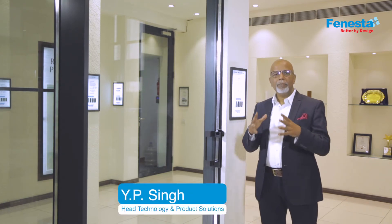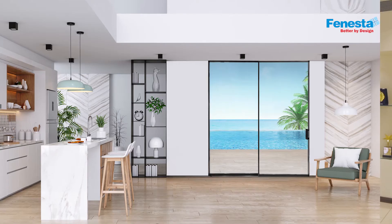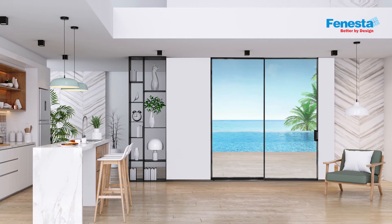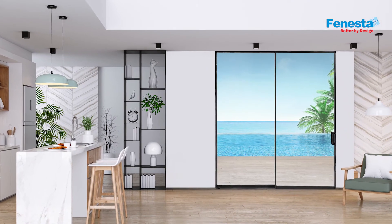Let's talk about the ultra luxury series of doors. The slim line slider doors, as we call it, is the slimmest in its class. The aluminium sliding door from Fenesta complements varied architectural styles and scores high on functionality.